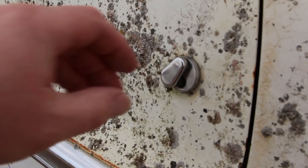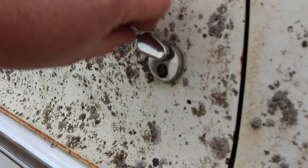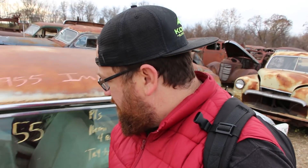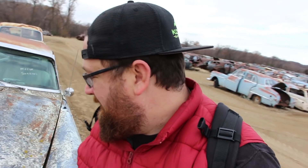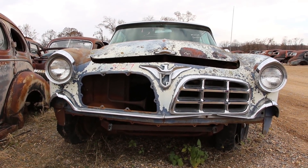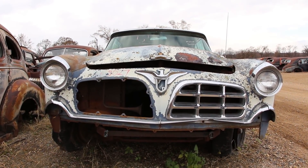This little detail here — the key guard, where you put your key in — you don't see that anymore. This one's doors don't open, that's all right. The door handles are sitting on the dashboard. They sported a Firepower V8 engine and Chrysler's first-generation Hemi.